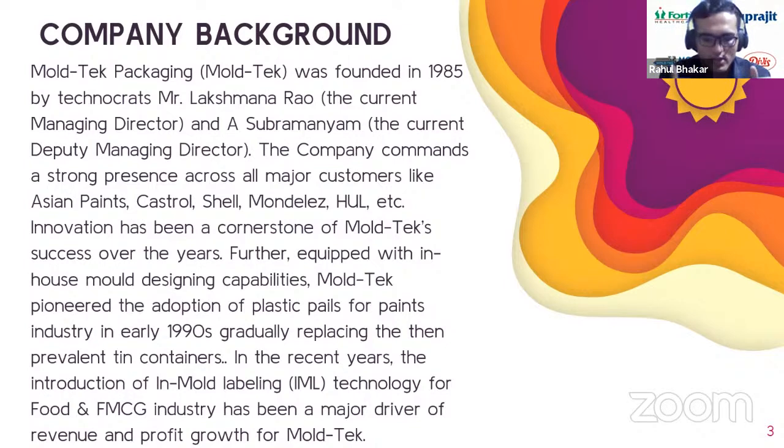A major driver for Moltech has been innovation — specifically bringing new and unique products to market while ensuring near-monopoly in those product niches. Moltech pioneered the adoption of plastic pails for the paints industry in the early 1990s, gradually replacing the then-prevalent tin containers. Those plastic buckets we see today instead of tin containers were innovated and adopted by Moltech. More recently, the introduction of in-mold labeling technology for the food and FMCG industries has been a major driver of revenue and profit growth.